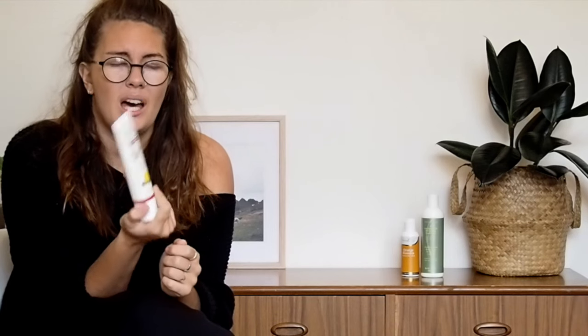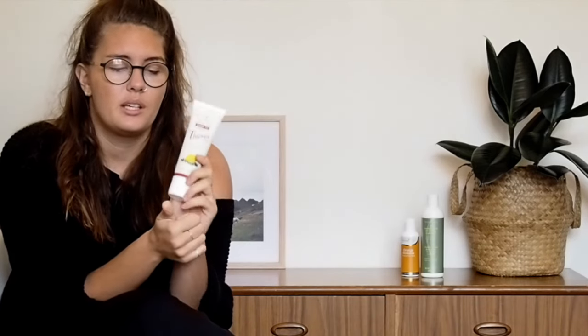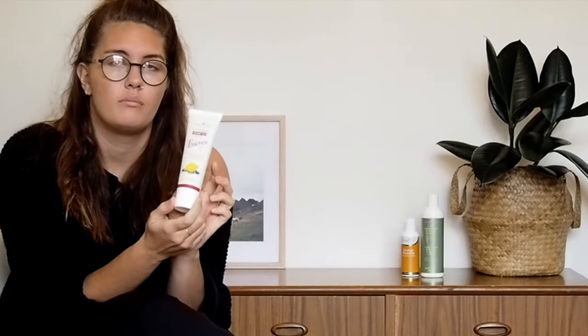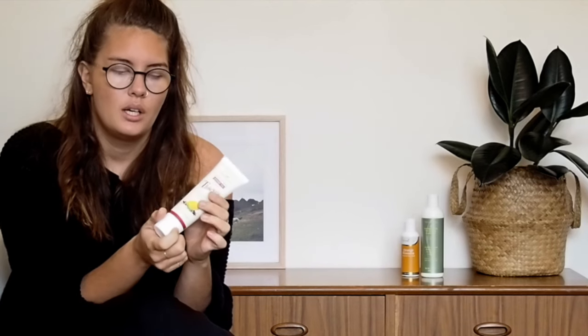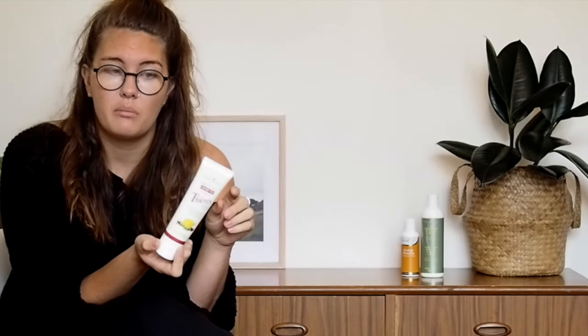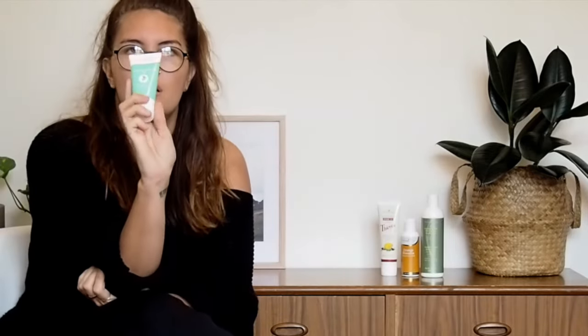Then there's the Thieves toothpaste. Fluoride is such a big part of tooth health today but it's so bad for you — you're putting it in your mouth and sometimes swallowing a little. This toothpaste is fully clean and fully plant-based. The Thieves blend is their immunity and disinfectant blend, so while you're brushing your teeth you're boosting your immune system too. I've already tried it and it's pretty good — pepperminty with a thieves kick but not too spicy. I love it.